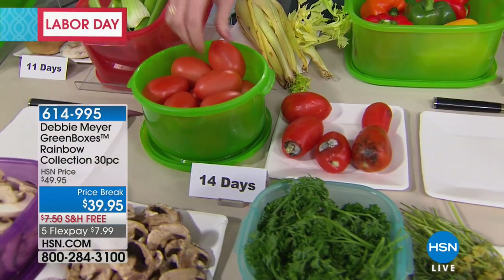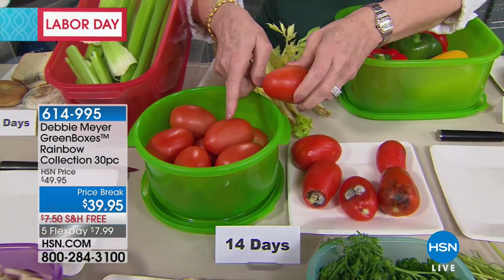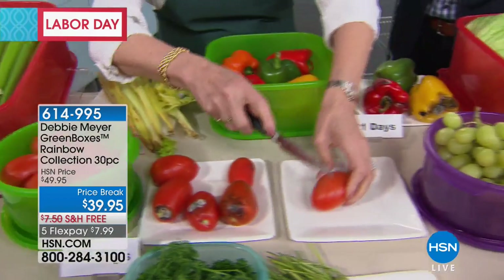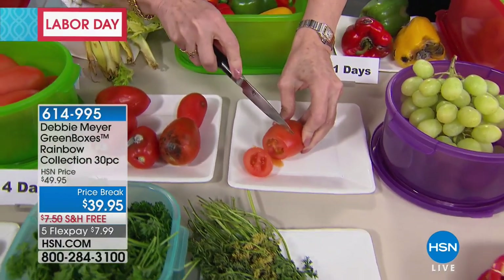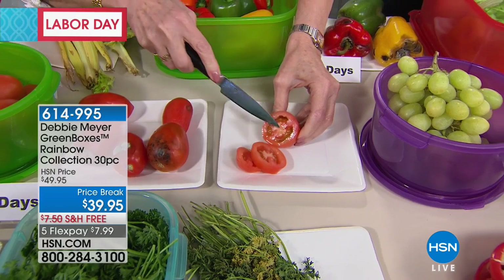At the end of summer is when you get a lot of things and we've still got tomatoes coming in. I keep my tomatoes on the countertop. This is what a tomato looks like at two weeks in my world — juicy, gorgeous, but look how firm it is.